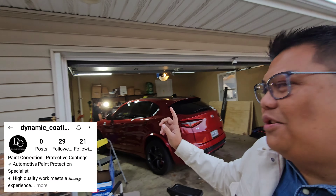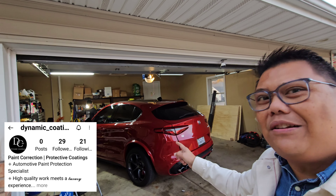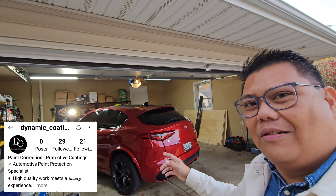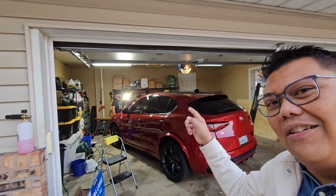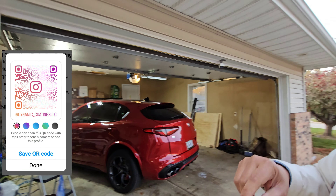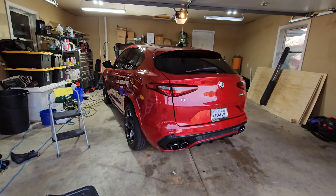This is why you need your car paint corrected before ceramic coating or whatever coating you call it. Look how beautiful this is — I'll show you this in the video. This guy is the one who did it — I'll put his info in the description below.